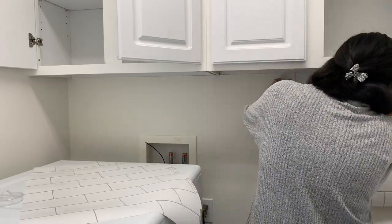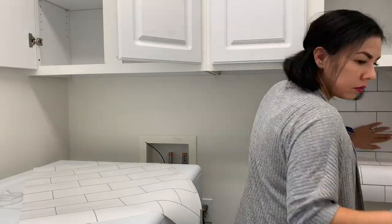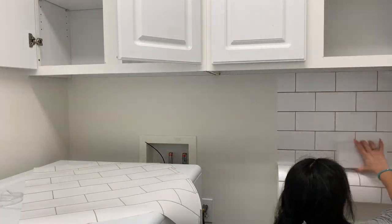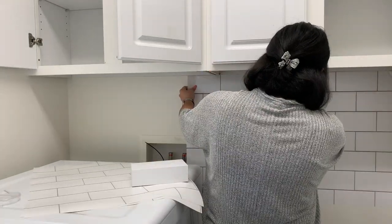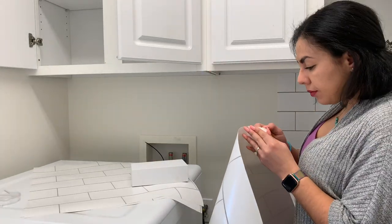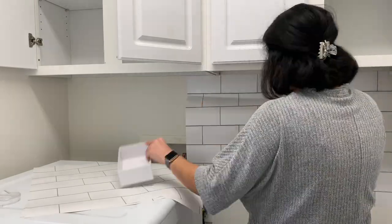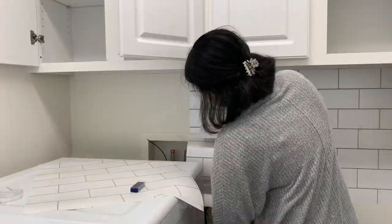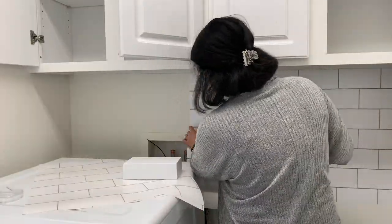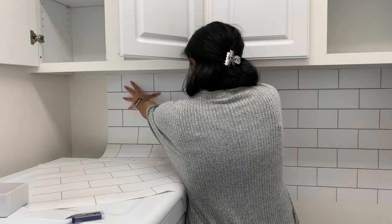It was so easy to install. At first I thought it was going to be a good idea to go to Home Depot and buy one of those fake ceramic backsplashes that they have — kind of like plastic — but I'm so glad I went with the wallpaper. You really think it's actual subway tile unless you are literally staring at it really close, and I just wanted it to look very modern and clean and to be an easy project.